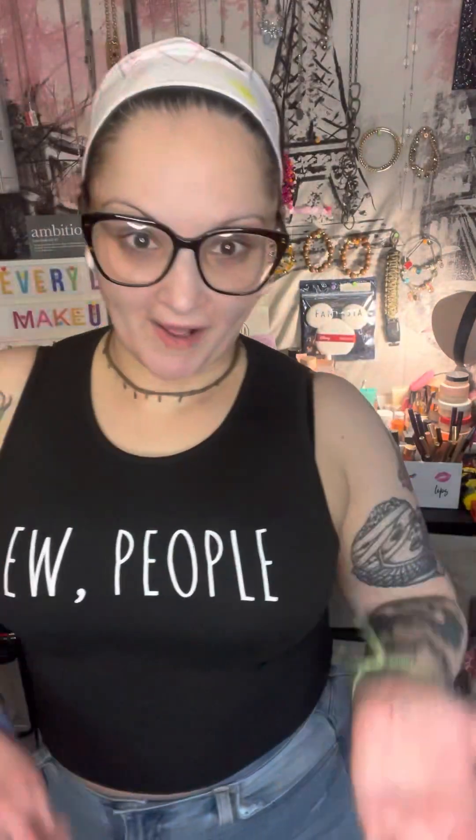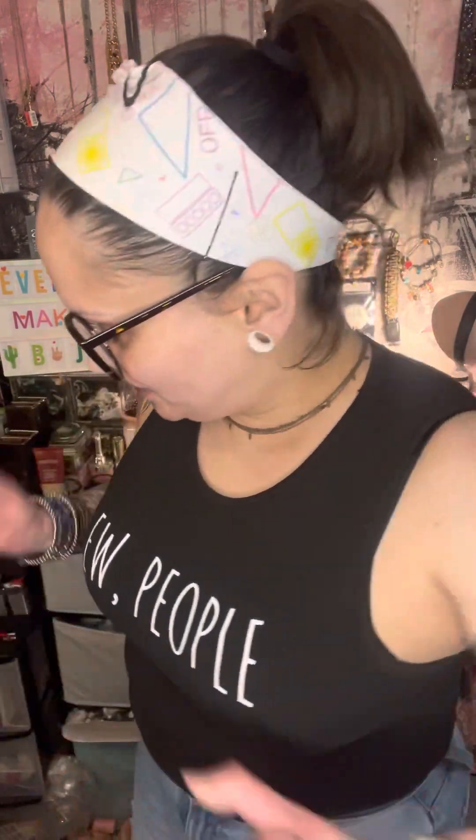Hey everyone, it's your favorite Emmy Ray J. I'm back with another video. Today I have an Ofra haul. I won a $200 gift card to their website. I was super excited about that. It's not my first Ofra haul — you can go back in the videos and see that. I love Ofra and thank them so much for the card. So here is my haul.